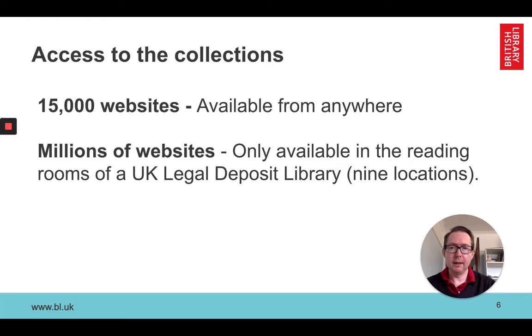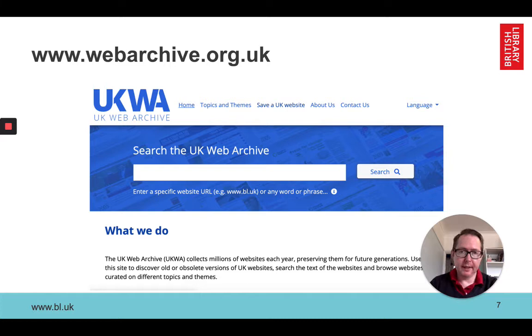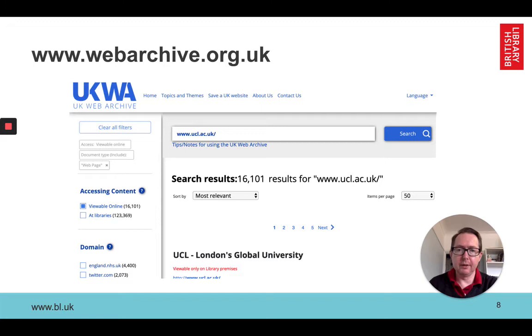The main way of accessing our collections is through our website — here it is. You can put in a URL or a search word and see what we have. I'd also like to point out that we encourage people to tell us about websites to archive through our 'Save a UK Website' link. When you run a search you get a results page like this. Here I've put in the URL of University College London. We have a number of ways of filtering because we often get a lot of results, including what the top domains are. It's interesting that University College Hospital comes up quite highly, and here we have the NHS.